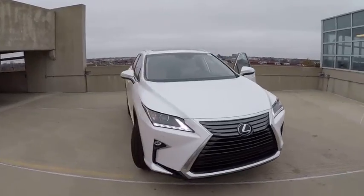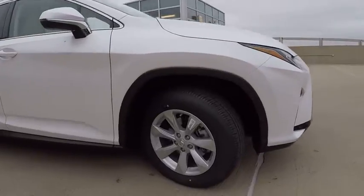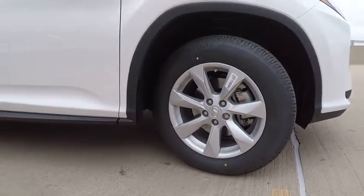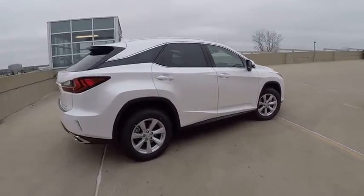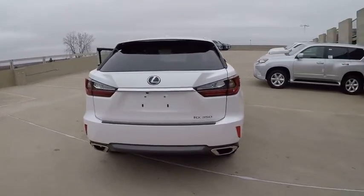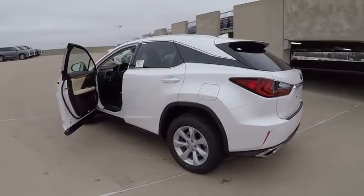2017 RX350. The RX350 offers a driver-inspired design and intuitive technology that puts you in total control of your interior. Paired with a spacious cargo area and a powerful V6 engine, the RX350 continues to offer the best combination of powerful performance and interior luxury in its class and is priced below $55,000.